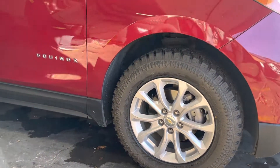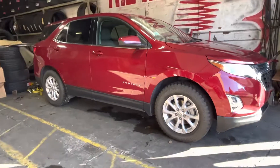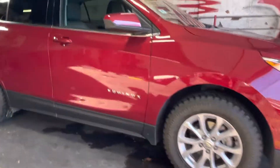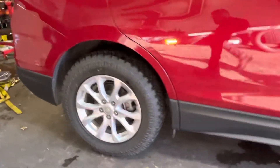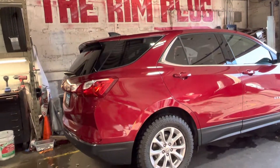I told my customer that we need to document this bad boy, because it's dope. It looks good, gives it a way better look, and he's going to be happy driving it.